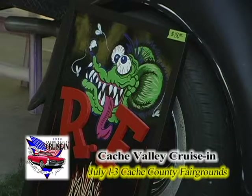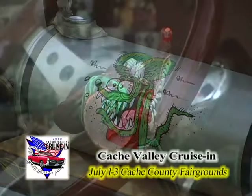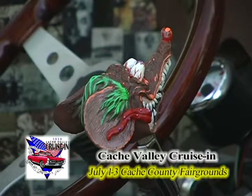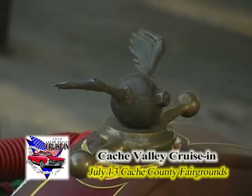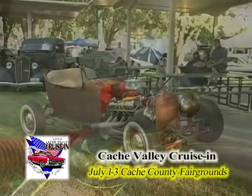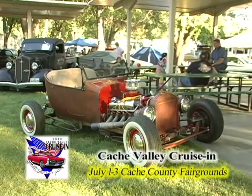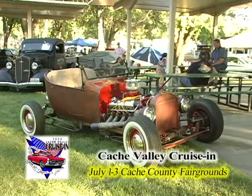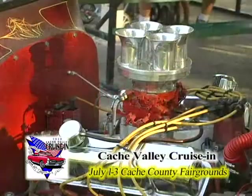Rat Fink was of course inspired by Ed 'Big Daddy' Roth, who grew up in Southern California but moved to Manti a number of years ago, where he passed on. But Elaine, his widow, comes up and is helping keep his memory alive. That Rat Fink culture is indelibly imprinted with hot rod culture — we see so many examples of the wild rods, minimalist, all motor, no frills.